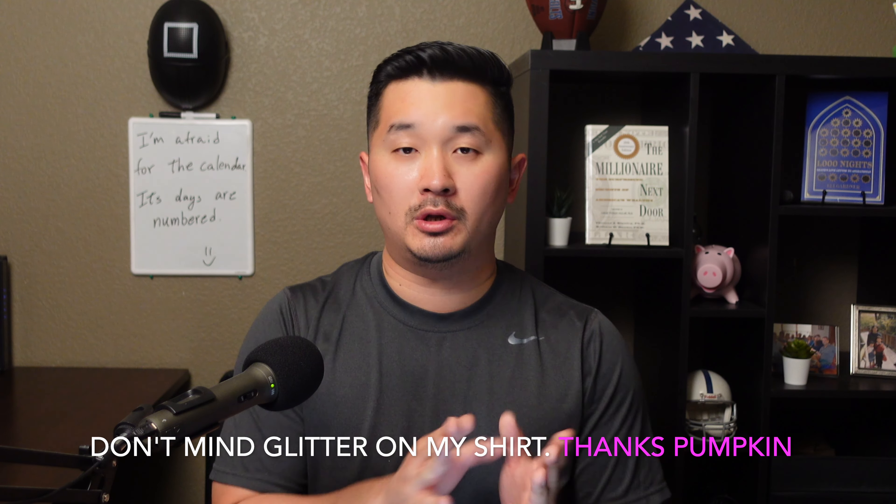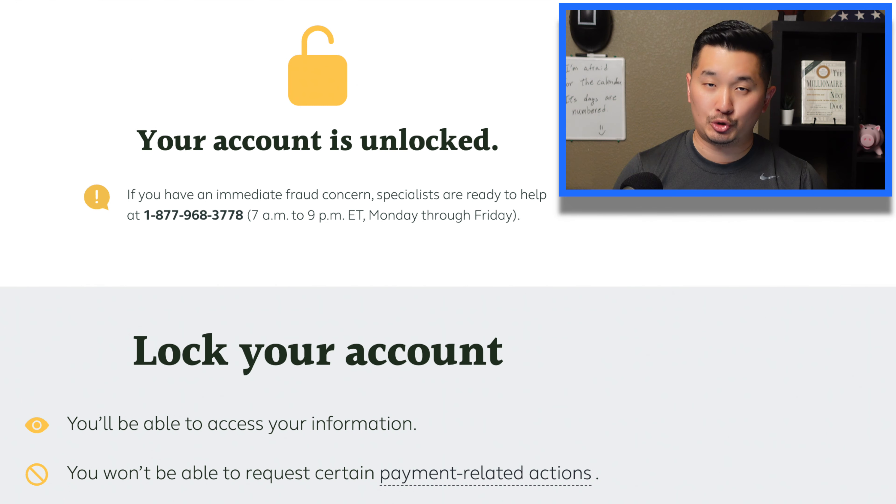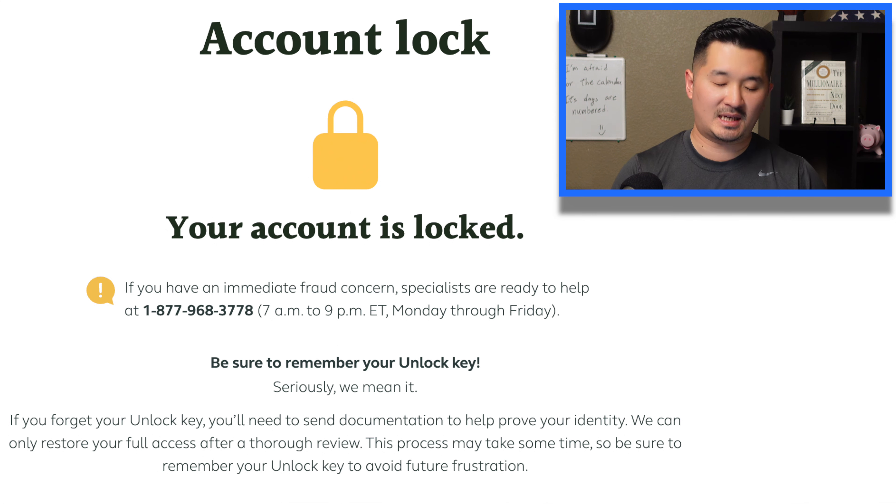The next step is to set up your two-step authentication or answer security challenge questions — it's up to you how you want to secure your account, and this step was pretty self-explanatory. After that, you verify your contact information like phone numbers and mailing address. Once done, just log in again from the home screen. I also locked my account to prevent anyone from requesting a new loan or withdrawing money from my TSP, which only required a 10-digit key.